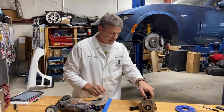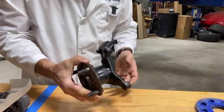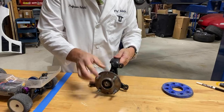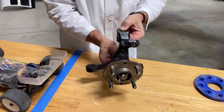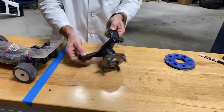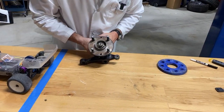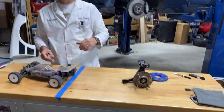This is what a spindle looks like, off an NA or NB — very similar to what's hiding behind that brake rotor. It's got two pivots where the ball joints go through, and it's got a steering arm, which is the thing that the rack moves, and that gives you your steering. Very straightforward.